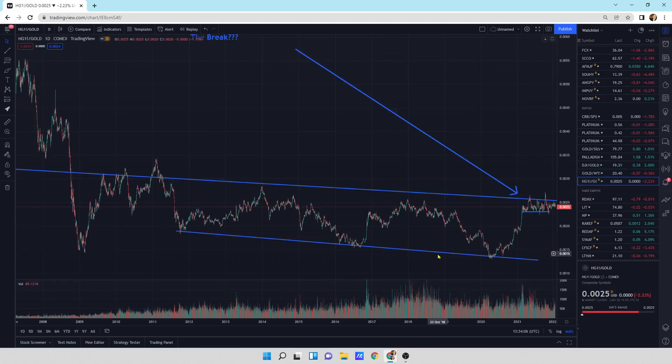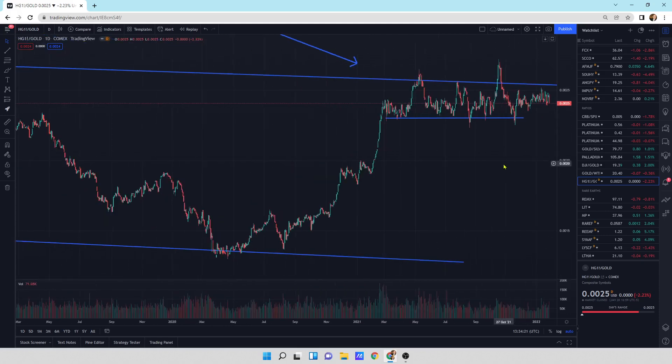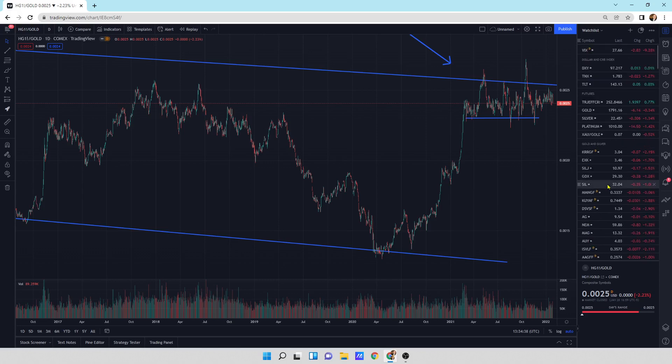Looking at the copper to gold ratio, we've been going sideways for a very long period of time — all the way since February 2021 this ratio has just been tracking sideways. It's indecisive. Usually when the copper to gold ratio is going up like this, you get increasing interest rates and the economy is recovering. Right now we're just chopping sideways.